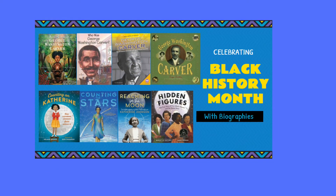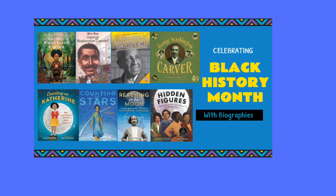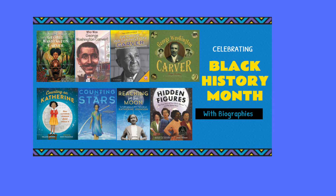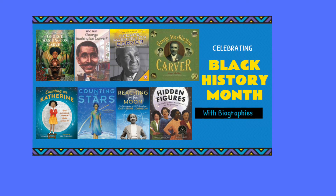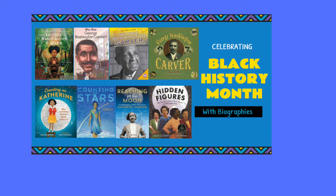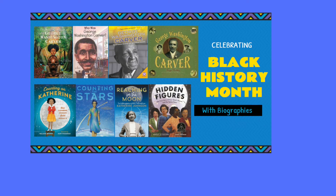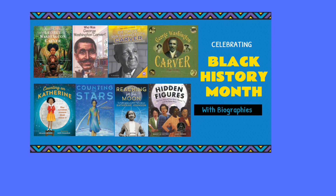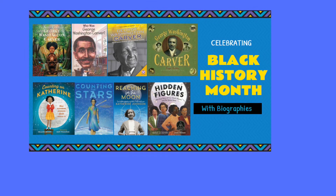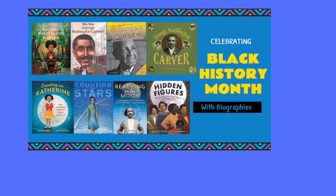Now we're going to learn about Katherine Johnson, and some of her books are on the second row of the slide we're looking at right now. Katherine Johnson was a physicist and mathematician. She was born in West Virginia in 1918 and lived to be 101 years old. She always loved math and was a good student. She went to college when she was 15 and thought she would be a math teacher or a nurse, but her professor encouraged her to become a research mathematician. She graduated at 18, but it was the Great Depression and hard to get a job, so she fell back on teaching school.